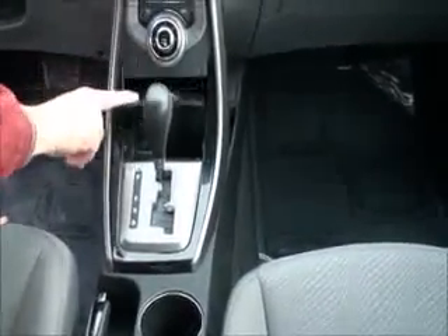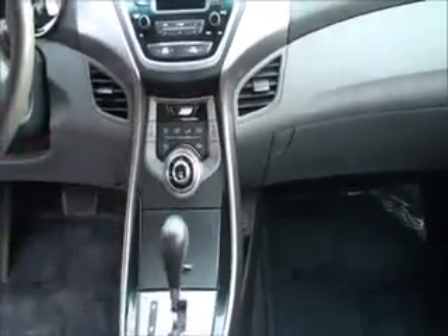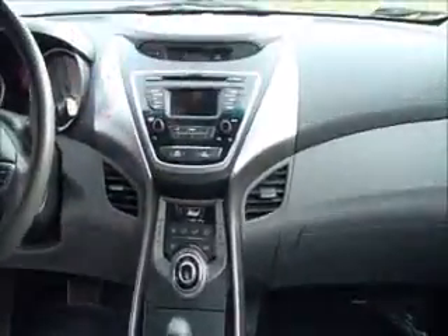Cup holders, automatic transmission with sport mode, USB auxiliary and power outlet, more storage on the side, heating and air conditioning controls, AM FM CD player, day-night mirror, sunglass holder, and map lights.